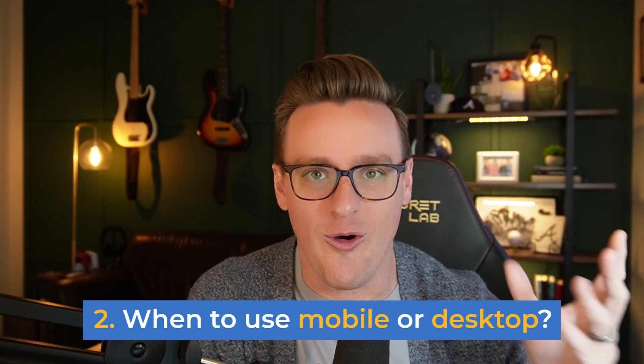The second question we get a lot is: when should I use the phone or when should I use the computer? A lot of times when I'm giving tutorials on the computer, people will comment and say this looks different than what I'm seeing. And most likely that's because you're accessing it from a phone, since I do a lot of my tutorials on the computer.